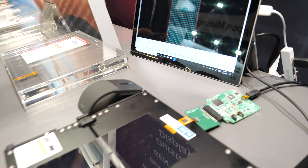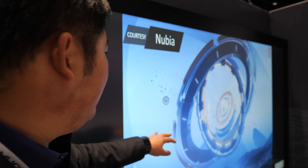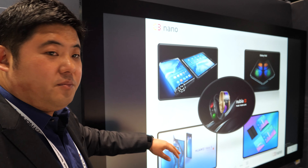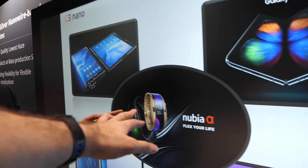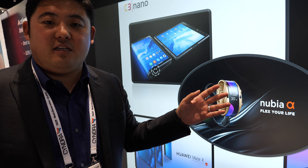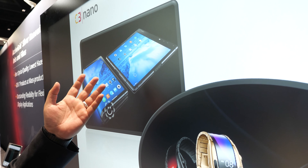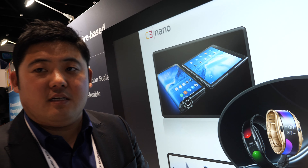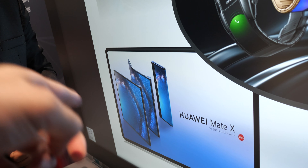Our technology is inside flexible phones you can see at this trade show. The flexible and foldable market is booming right now. There are products already on the market — people can buy them online and in stores, especially in China. Out of the five devices shown here, our material is in two of them.